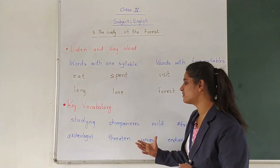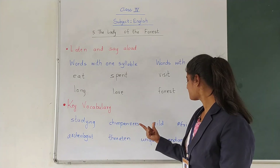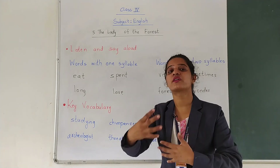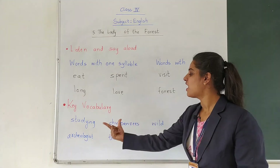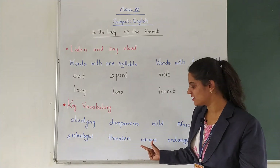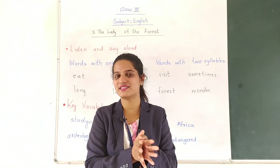These are some key vocabulary words from today: Studying means to gain knowledge. Chimpanzees are a type of monkey covered with black or brown fur. Wild animals are those who live in the forest and have to look after themselves. Africa is the name of a country. Archaeologist is a person who learns about the past. Threatened means to frighten someone. Unique means different from others. Endangered means on the verge of getting extinguished — animals who are about to disappear.